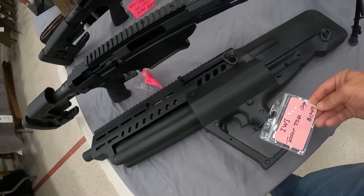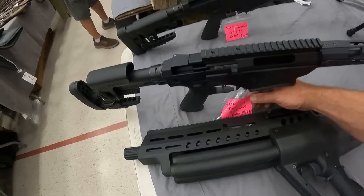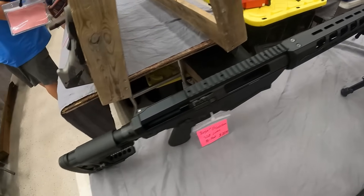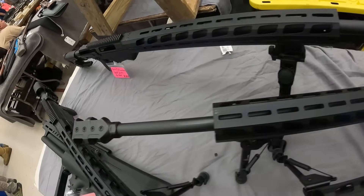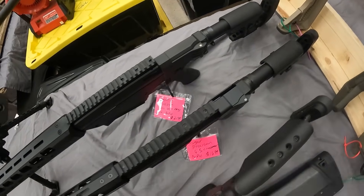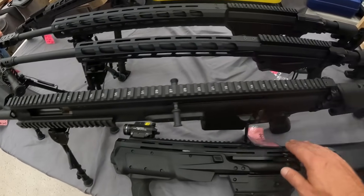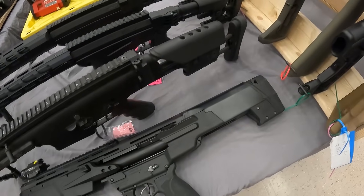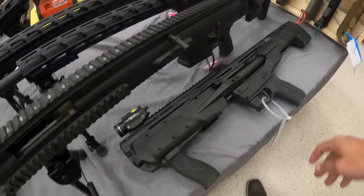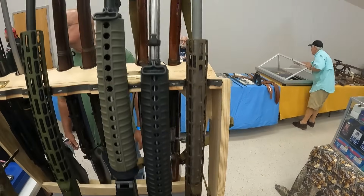We've got the IWI Tavor 12-gauge — beautiful gun, $1,350. Behind that, a Ruger Precision .308, $1,700. We've got a Ruger Precision .338 Lapua with bipod, $2,400. This one right here in the middle, Ruger Precision .300 Win Mag with bipod, $2,200. A Ruger Precision 6.5 Creedmoor, bipod, $1,700. And a SCAR in .308, $4,000. And a Smith & Wesson M&P 12 with TL-R2 laser. And we've got the 6mm ARC AR-15, $950 on that one.